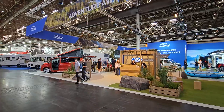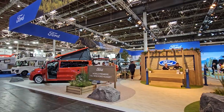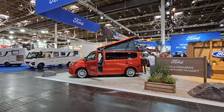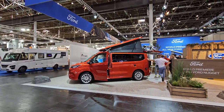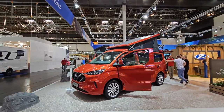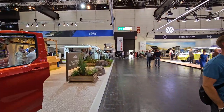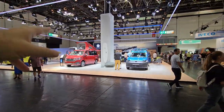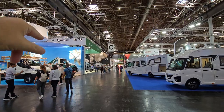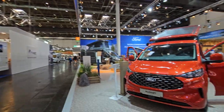Hello and welcome. I'm at Caravan Salon and here we've got some Ford vehicles being used as recreational vehicles. We have a number of companies showing what they can do. The main base vehicle manufacturers here include Ford, Nissan, Volkswagen, Iveco, Mercedes, Renault, and MAN. In this video I'm going to talk about Ford.